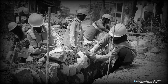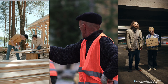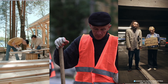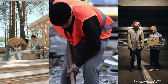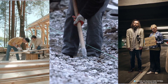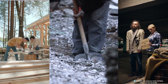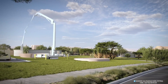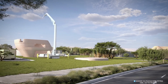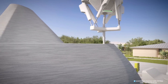For centuries, humans built homes with muscle and time. Carpenters shaped wood, masons stacked bricks, and communities rose through collective effort. Yet billions lack adequate housing. Traditional construction, though reliable, is slow, costly, and resource-intensive. 3D printing offers a solution—homes built faster, cheaper, and with less environmental impact, meeting the global demand for shelter.